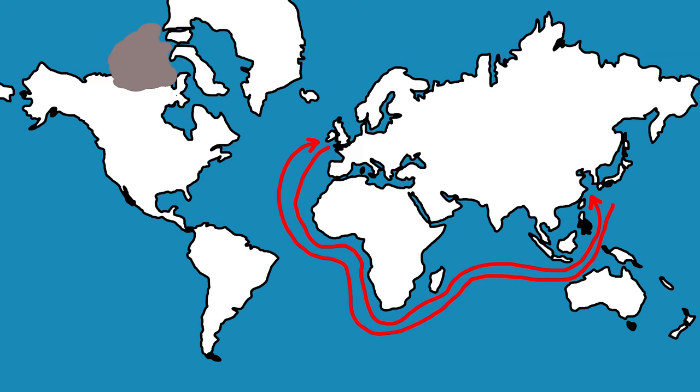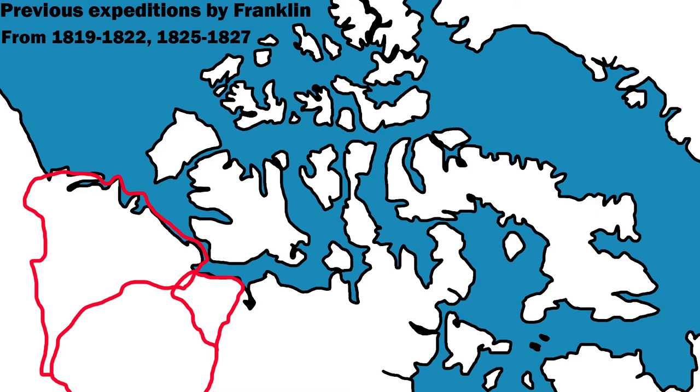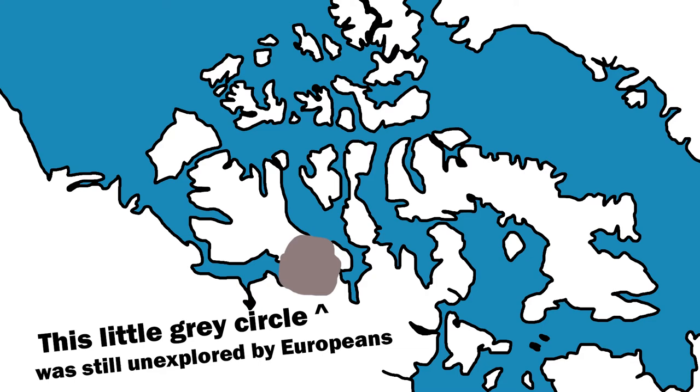You might be asking yourself, why didn't they just go around South America? The British had hoped for many years that there would be a convenient passage north of Canada that would prove to be a quick way to bring trade goods from Asia to Europe. So the Admiralty sent out many expeditions to this region over the first half of the 1800s, and they had finally drawn in most of the map for this region, except for a 70,000 square mile area.